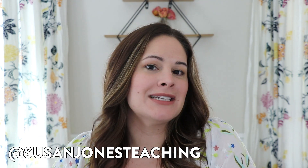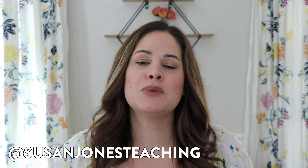Hey everyone, I am Susan Jones and welcome back to my Sunday Spotlight. This week I kind of want to switch it up a little bit and talk about technology.